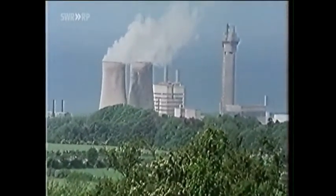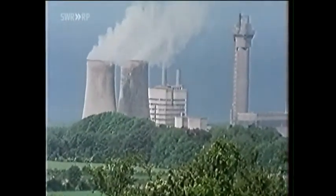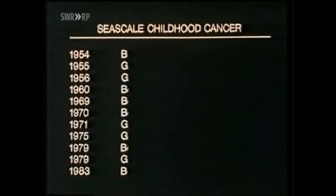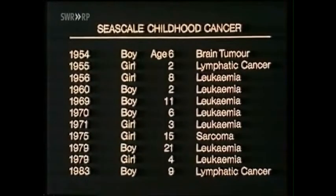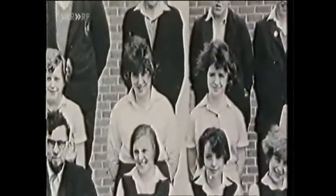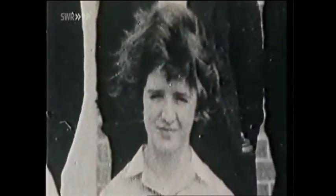Windscale — the biggest commercial nuclear reprocessing works in the world. As early as the 1980s, regional television had already reported an increased incidence of leukemia in children. For journalists, it was obvious that the operator and health authorities were in denial about the true extent of the danger. As many as three pupils at the same primary school in Seascale developed leukemia. Despite Yorkshire Television's intense coverage, the discharges continued.